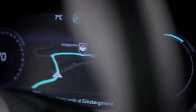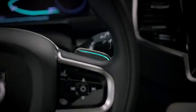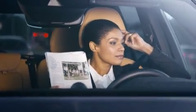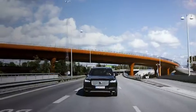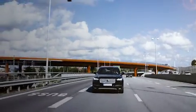Volvo Cars User Interface is ready to take centre stage in the groundbreaking DriveMe project that will put 100 self-driving Volvos on public roads around Gothenburg in 2017.